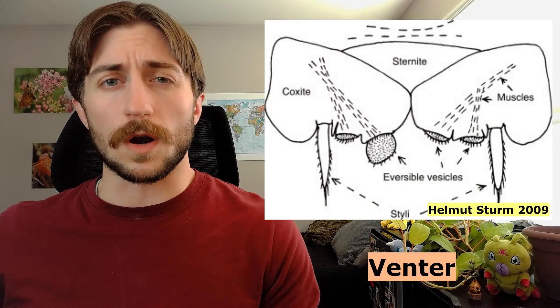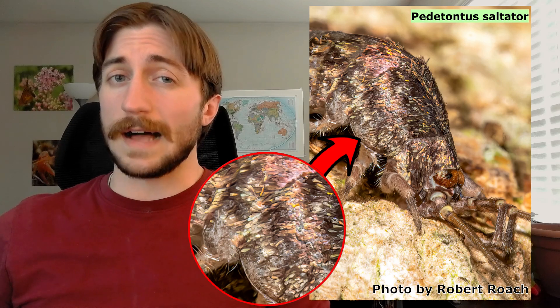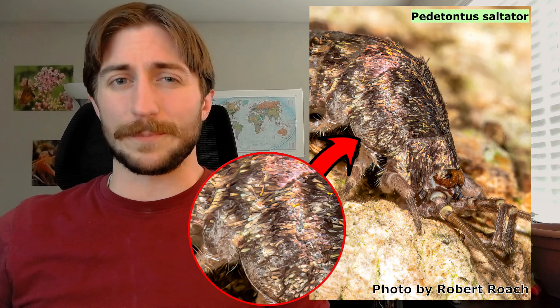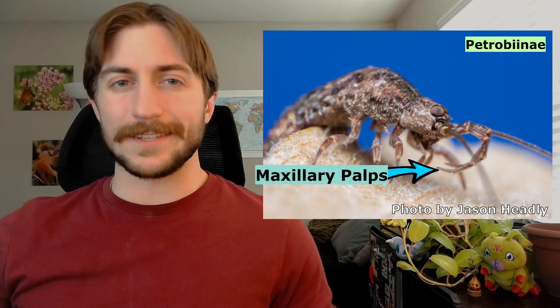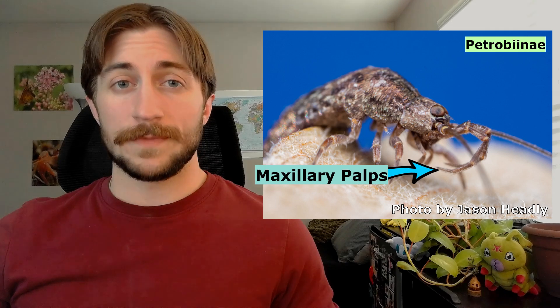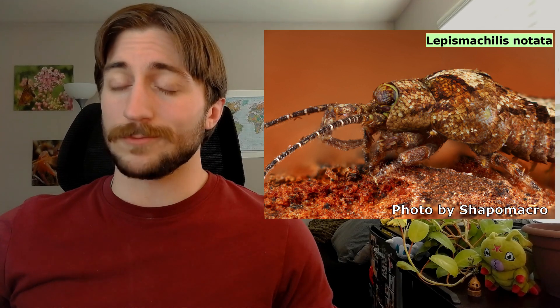Another notable trait of the Archignatha are the eversible vesicles on their venter, or underside. These can help to uptake water from wet substrate, an important trait considering they have a thinner exoskeleton than most insects, which makes water conservation more difficult. They tend to be neutral-colored and, like the silverfish, they're coated in fine scales — and this is more than just a glossy appearance. It also makes it very difficult for predators to grab onto them, as they're quite slippery, and it might help them squeeze through tight spaces. If you zoom in on the face, you'll notice they have incredibly long maxillary palps — those structures by the mouth — used for sensing their environment, but also for balance, climbing, and in some cases reproductive behaviors.